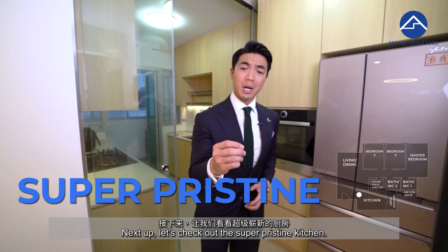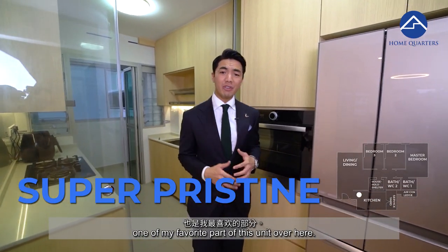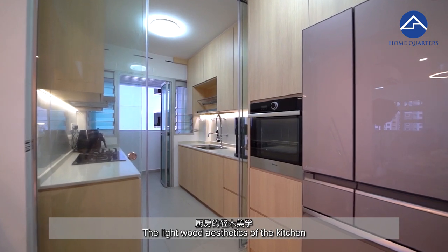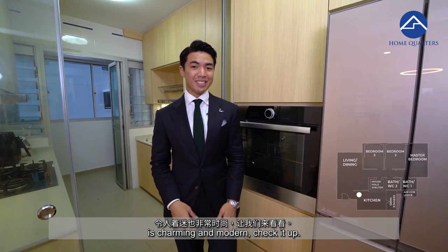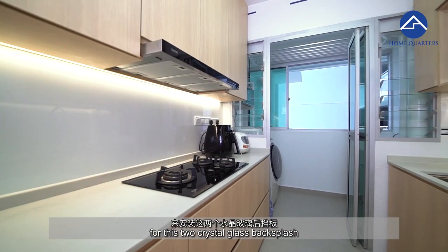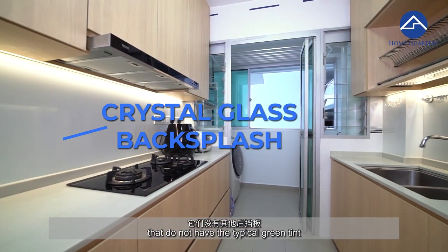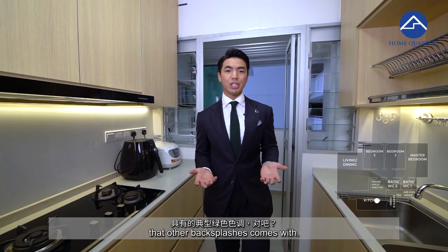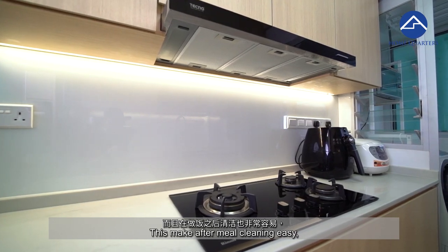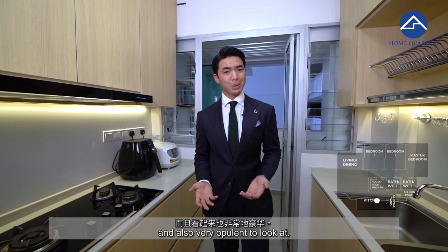Let's check out the super pristine kitchen — one of my favorite parts of this unit. The light wood aesthetic of the kitchen is charming and modern. The seller told me they paid good money for these two crystal glass backsplashes that do not have the typical green tint that other backsplashes come with. This makes after-meal cleaning easy and also very opulent to look at.